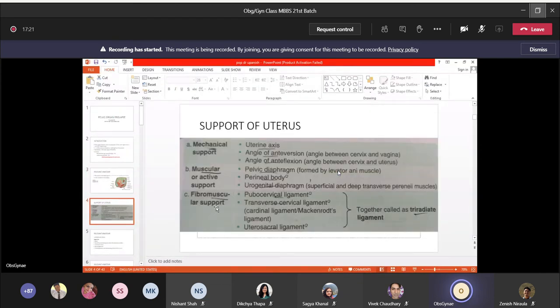Moving on to muscular supports: you should know the pelvic diaphragm, which is formed by the levator ani muscles — pubococcygeus, iliococcygeus, and ischiococcygeus. The pelvic diaphragm forms a basin where all the pelvic organs rest. Next is the perineal body, formed by the confluence of different muscles. Finally, the urogenital diaphragm has a superficial and deep layer. These three structures provide muscular support for the uterus.